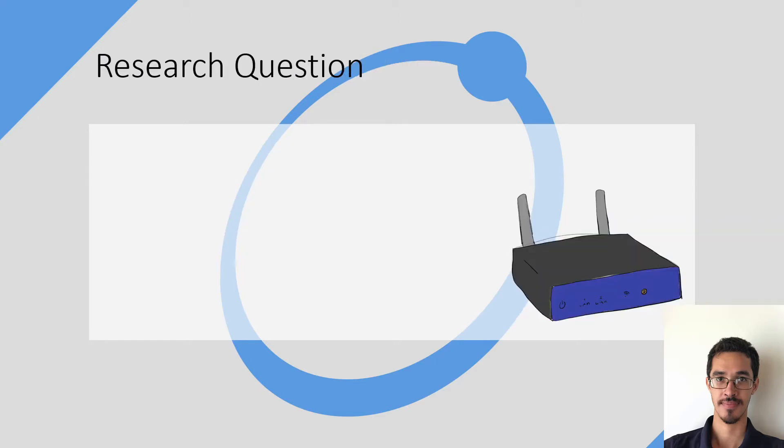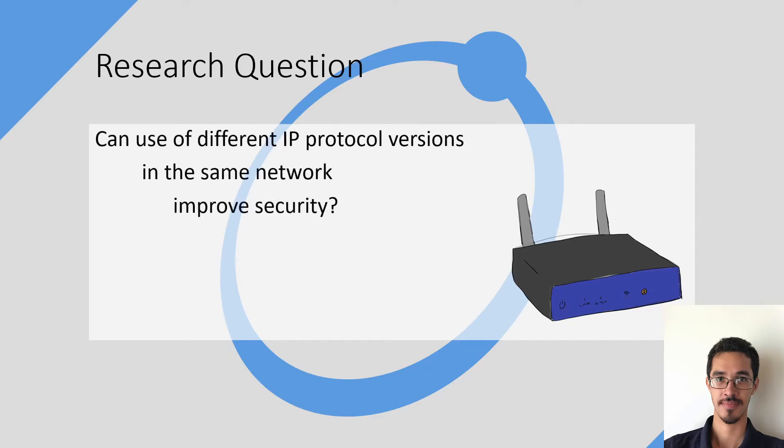For our research question, I wanted to see if we can use different protocol versions on the same network to improve local network security.